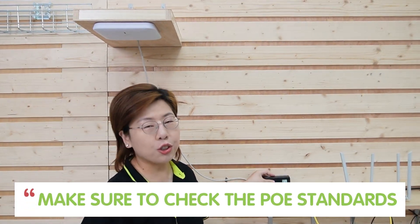Make sure to check the PoE standard: there are PoE, PoE+, and PoE++ — that's 802.3 AF, AT, and BT standards — to ensure compatibility with your access points.